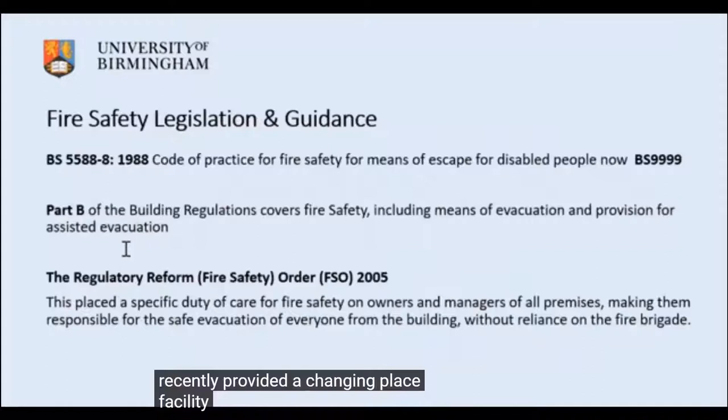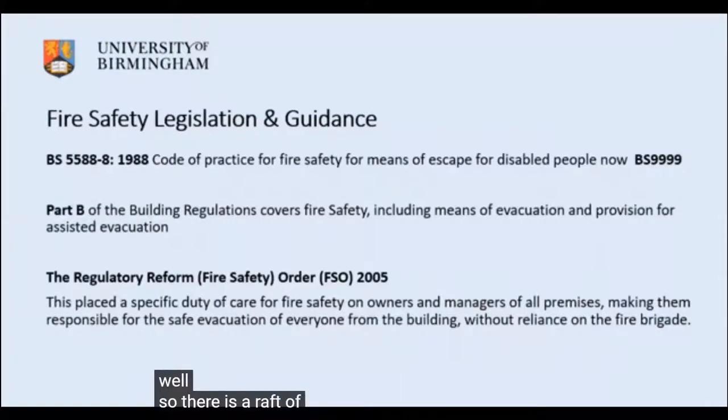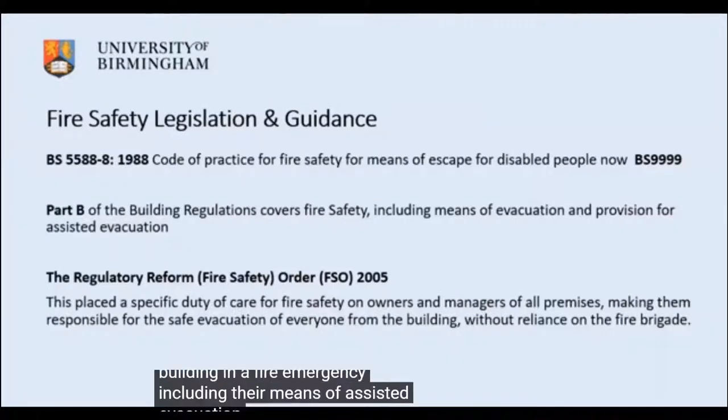If we get people into buildings, we need to get them out as well. There is a raft of fire safety legislation, guidance and building regulations that ensures everybody can leave a building in a fire emergency, including means of assisted evacuation.